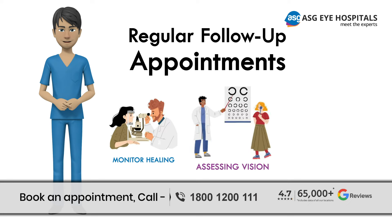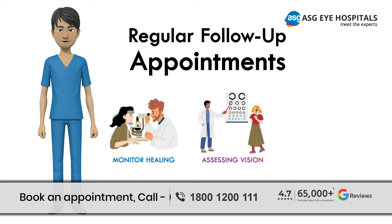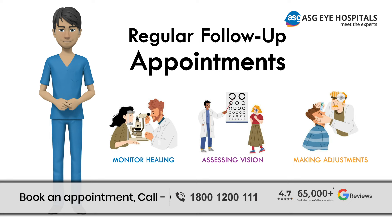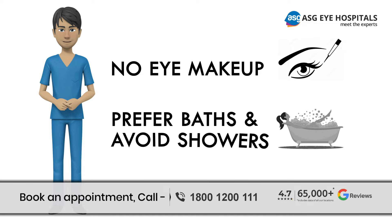Regular follow-up appointments are essential to monitor your eye healing process. Your surgeon will assess your vision, check for any signs of complications, and make necessary adjustments to ensure optimal results. Additionally, no eye makeup should be used, and you should prefer baths and avoid showers.